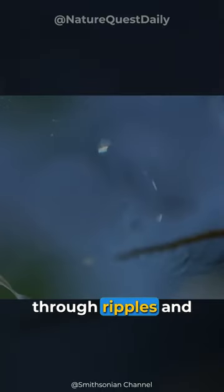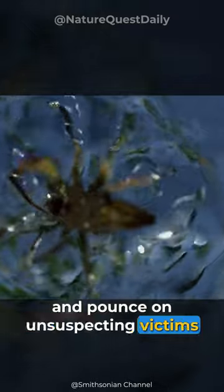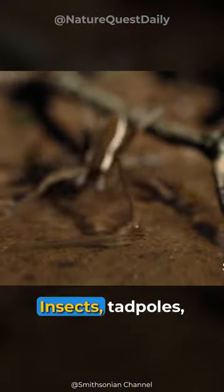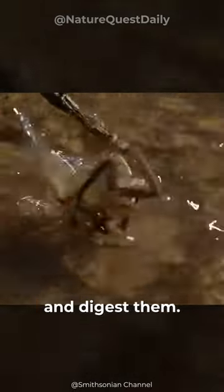They can detect prey through ripples and vibrations in the water, so they sit and wait and pounce on unsuspecting victims near the water's edge — insects, tadpoles, and even small fish. They inject venom into the prey to paralyze and digest them.